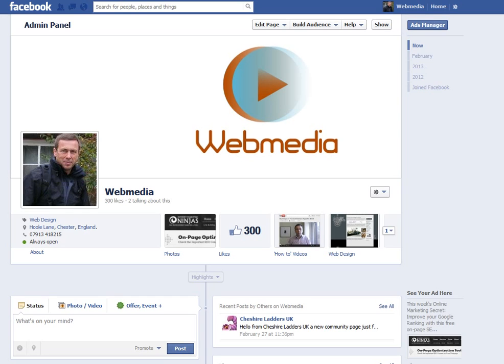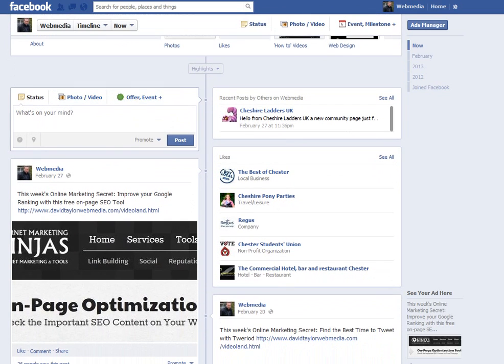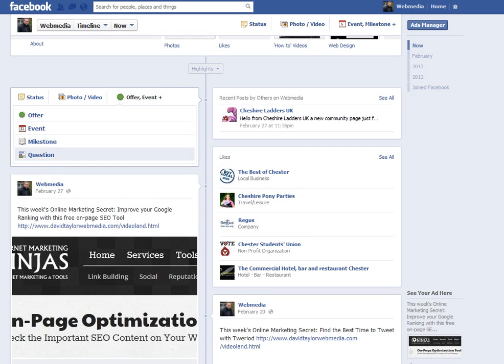Hello everyone, it's David Taylor at Web Media with this week's online marketing secret. Today, if you are a Facebook user for business, you may have noticed that in the status update box on your Facebook page, along with status, photo and video, you now have a new item which is this green star-shaped icon with 'offer' next to it, alongside event, milestone and question.